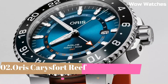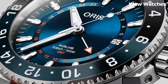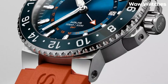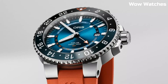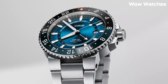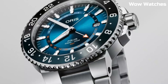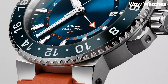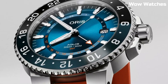Number 2. Oris Aquis Date. The Oris Aquis Date is a high-performance diver's watch, combining precision and style. Its 43.5mm stainless steel case with a unidirectional rotating bezel guarantees reliability up to 300 meters underwater. The luminescent hands and markers, along with a date window, ensure optimal visibility in any condition — a perfect blend of functionality and elegance.